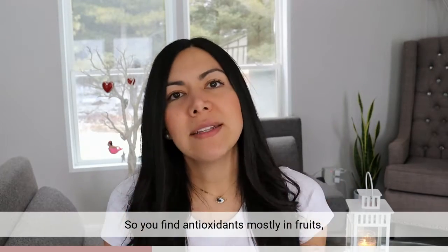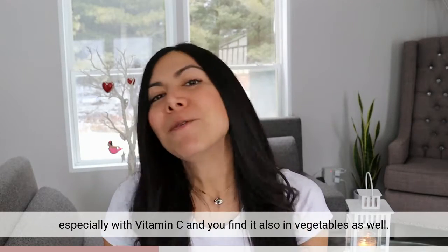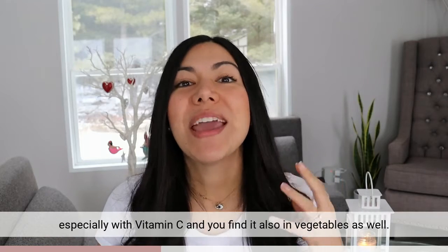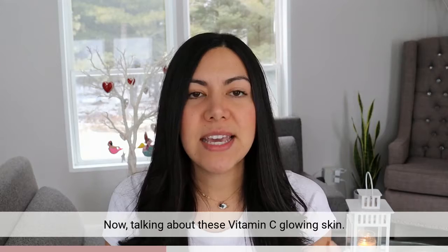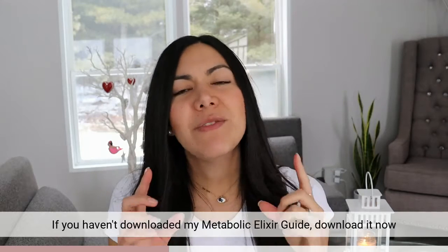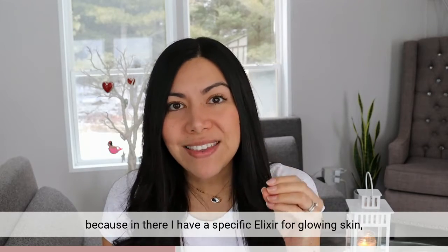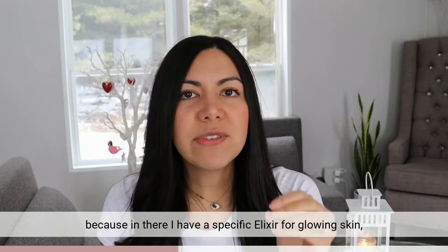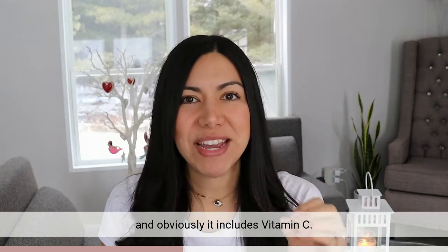You find antioxidants mostly in fruits, especially those with vitamin C, and in vegetables as well. Speaking of vitamin C and glowing skin, if you haven't downloaded my Metabolic Elixir Guide, download it now because in there I have a specific elixir for glowing skin, and it obviously includes vitamin C.